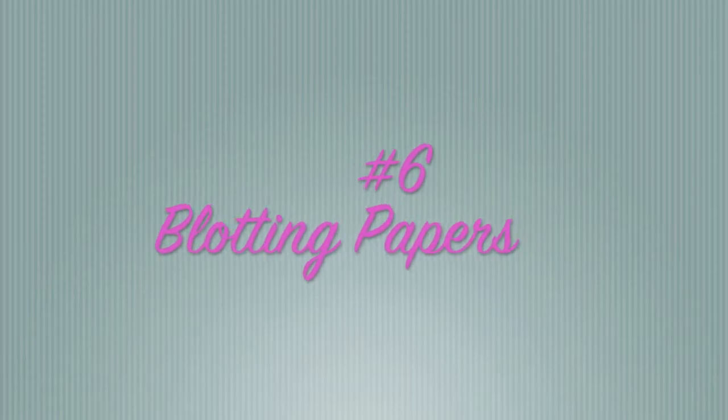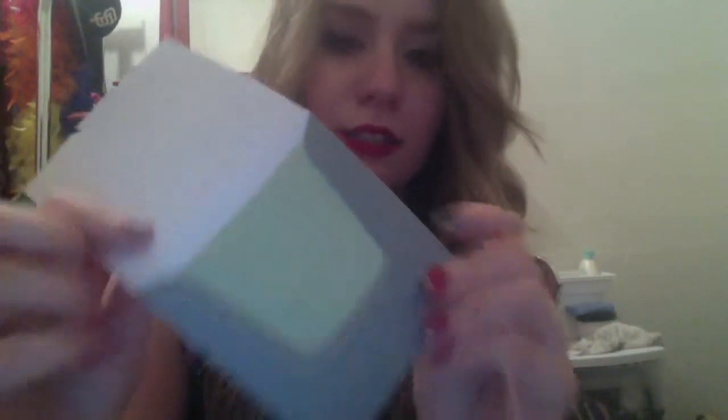Number six: green tea facial blotting papers from geleap.com — I got these in my Maven Box this month. It came with 40 and they smell pretty good. I have combination skin so I get oily mostly in my T-zone. These are perfect when it's hot and you're feeling sweaty or oily — you take one out, blot your face, and it doesn't remove your makeup. It mattifies your face without worrying about oiliness all day.